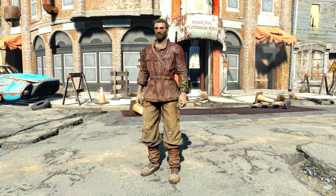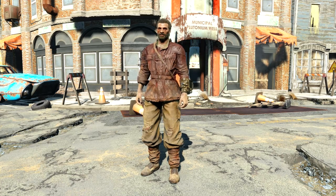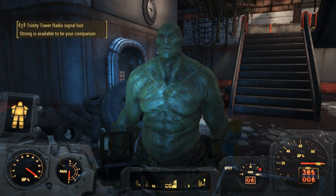It's great to use this just before you sell stuff, especially if you're a low charisma character, or if you're a high charisma character and just really love making bank. And of course, you can now recruit Strong as a companion.